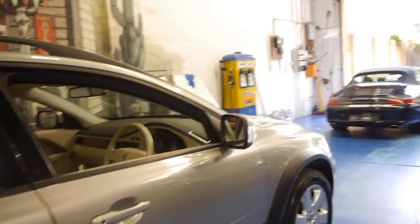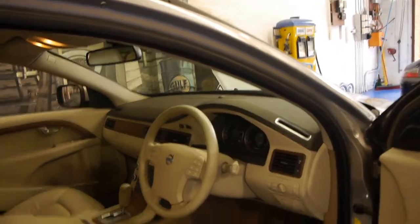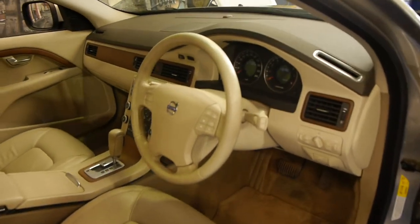What separates this car from other cars for sale at the present time is the fact that it's done 41,000 kilometres from new. We're starting to see these 2008 models with 200,000 kilometres and more.